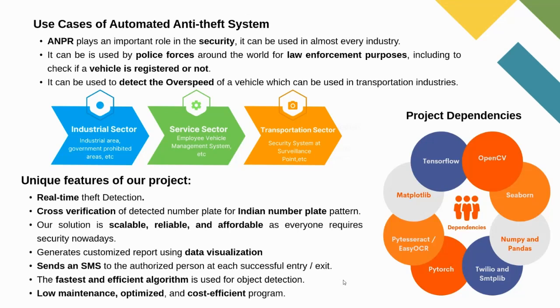Here are the use cases of the automated anti-theft system. ANPR plays an important role in security, which is critical in every industry. It can be used by armed forces around the world for law enforcement purposes, including checking whether a vehicle is registered or not. It can also be used to detect the overspeed of a vehicle, which is useful in transportation industries. This solution can be applied across many sectors: industrial, service, and transportation.